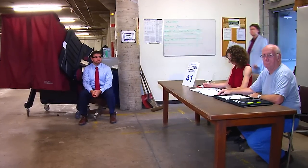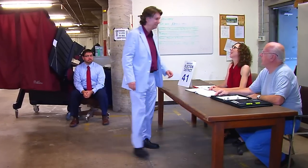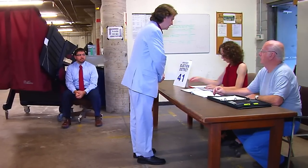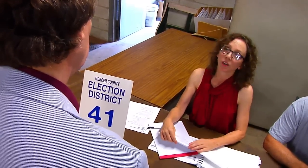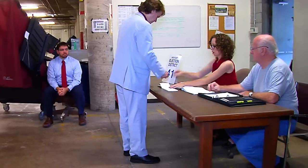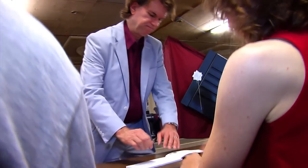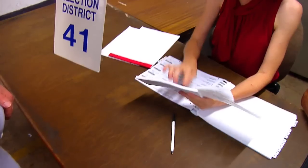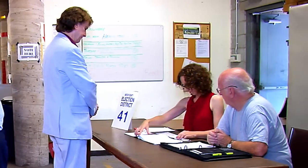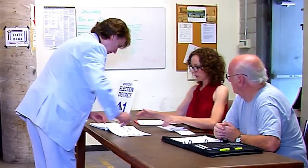El día de elecciones, diríjase al lugar de votación y vaya a la mesa que tiene la lista de su distrito de votación designado. Dígale al trabajador de la junta su nombre y dirección. El trabajador de la junta buscará su nombre y le dará instrucciones para firmar la papeleta de autorización electoral. Ellos compararán su firma con la que se encuentra en el libro de votación. Si la firma coincide, el trabajador de la junta le dará a firmar el libro de votación.